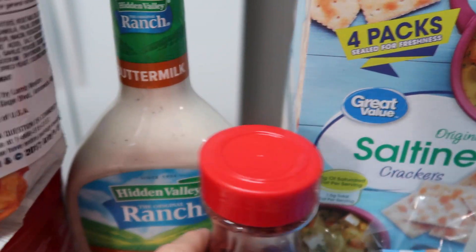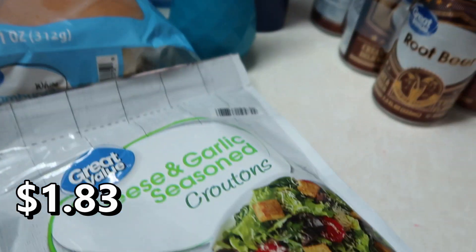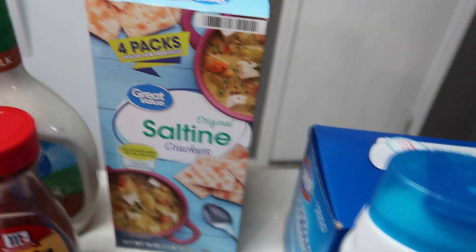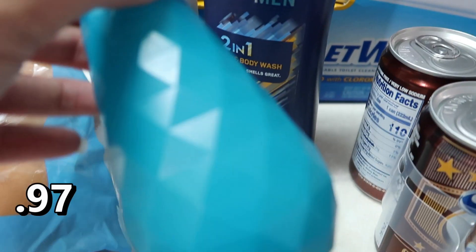For salad we got some more buttermilk ranch, some bacon pieces, the cheese and garlic seasoned croutons, some hamburger buns, and saltine crackers.